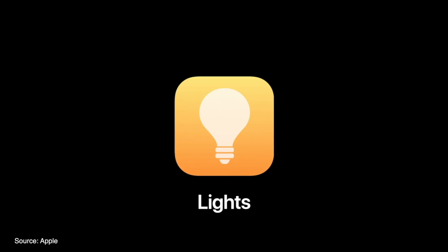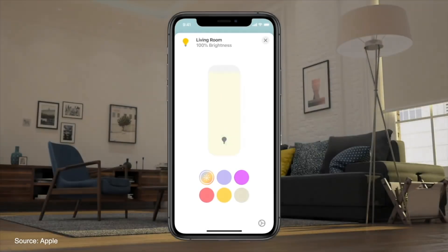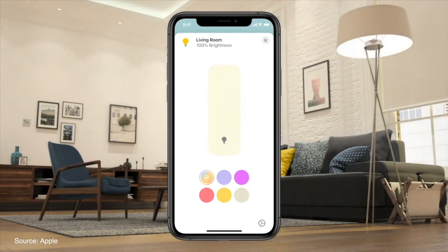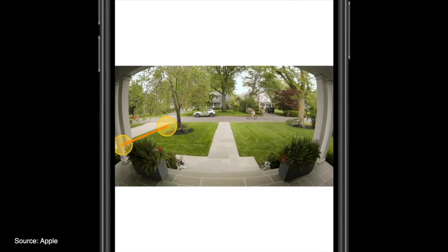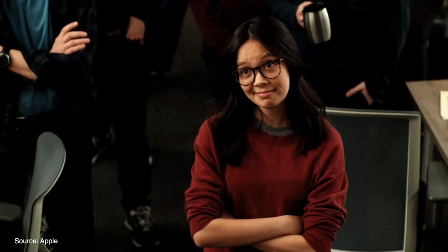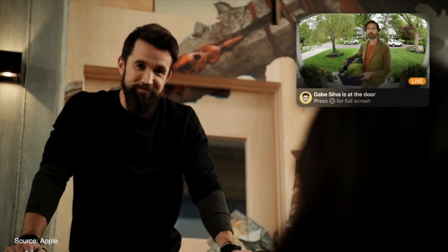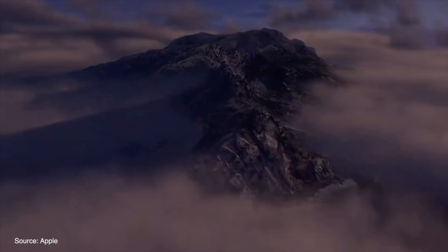The Home app also features new adaptive lighting features which will adjust color temperature based on the time of day. Cameras will now have activity zones, facial recognition, and notifications from your doorbell as to who exactly is at your door. From your HomePod, the notification and live feed can also be brought up on your Apple TV as well. Speaking of Apple TV, Apple added support for picture-in-picture finally.